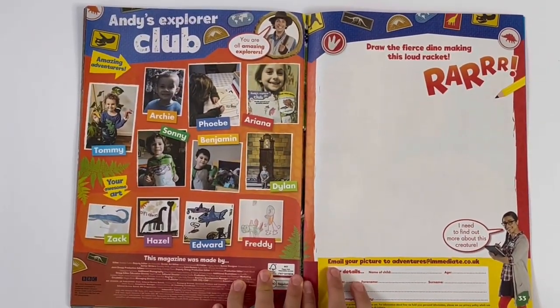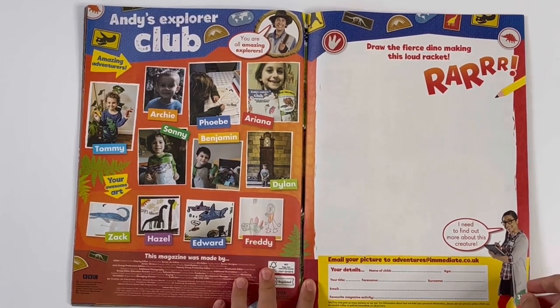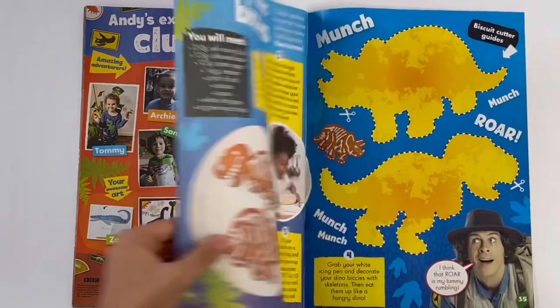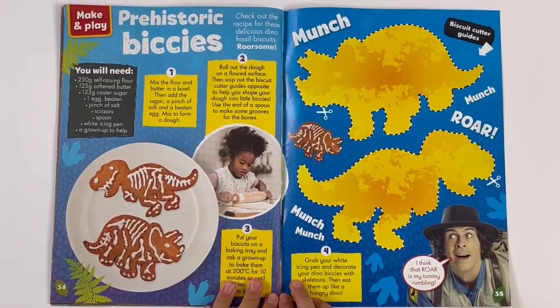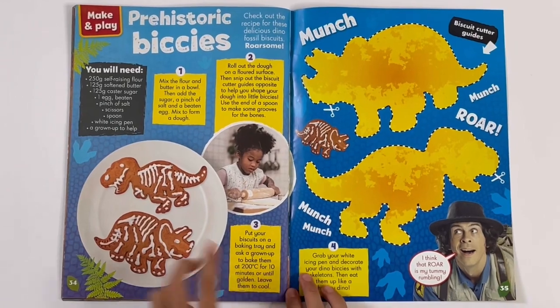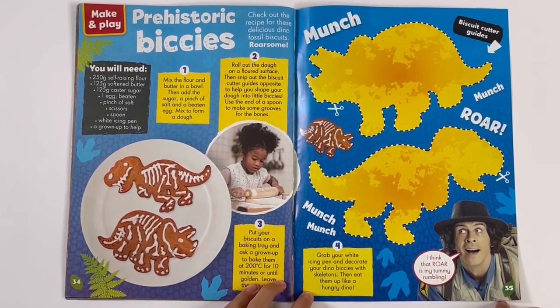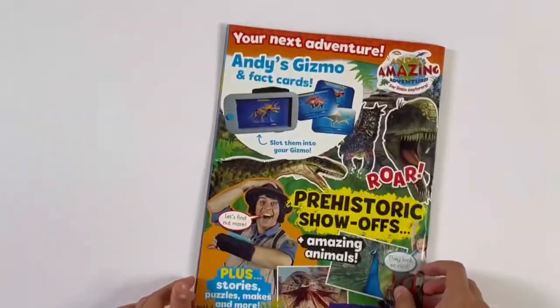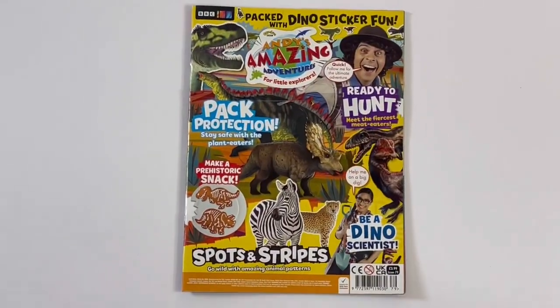Andy's Explorer Club. Draw the fierce dino making this loud racket — roar! And finally you've got prehistoric beast seeds, so you can make some dinosaur biscuits — a T-Rex and a Triceratops. And you've got the biscuit cutter guides. And that is the end of the magazine.